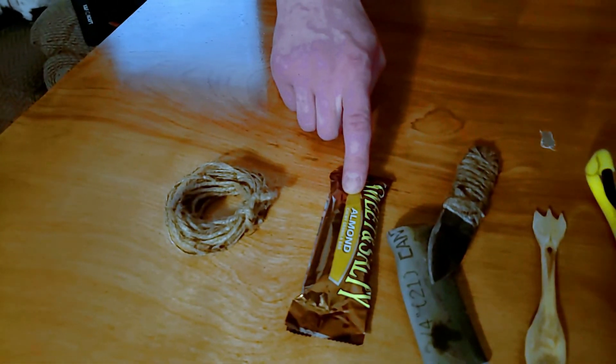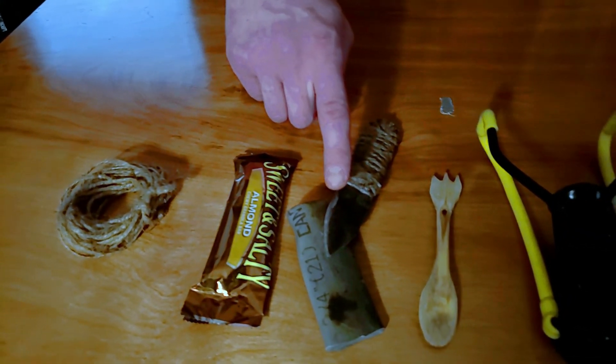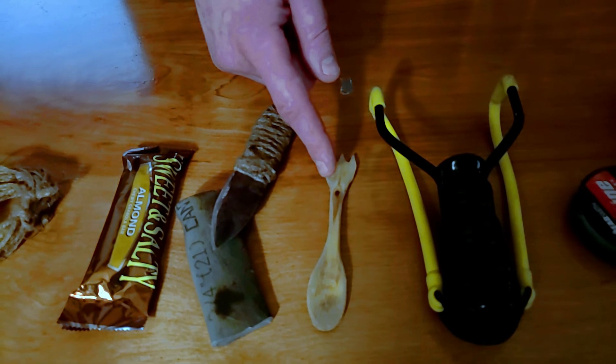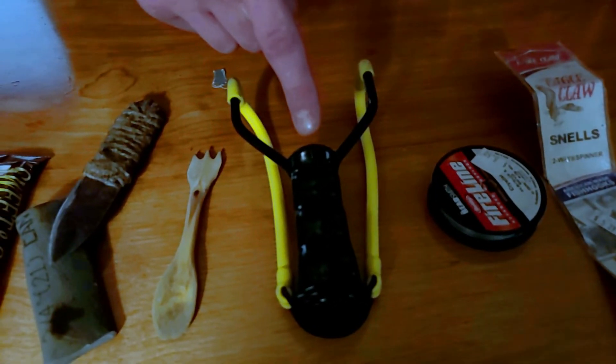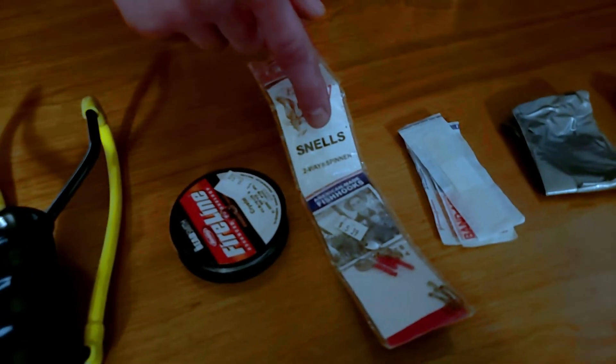First thing I got is nine feet of jute twine. I always gotta have a snack with me — I get hungry. I like to have a cutting tool, a hobo-made knife, and an eating utensil — here's a spork I made. For food procurement, I like to have a slingshot. Got some fishing line, a few hooks, and a couple of sinkers in here.